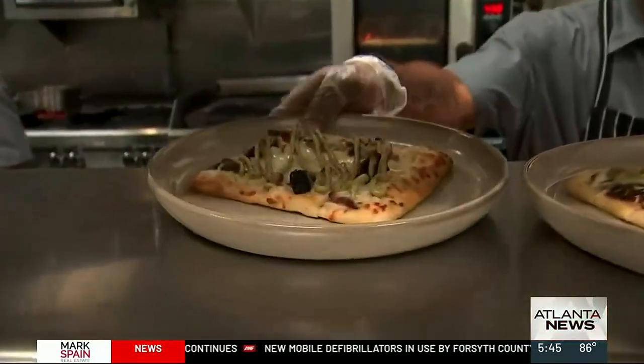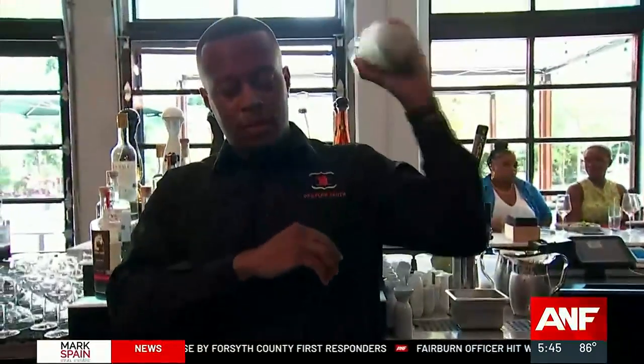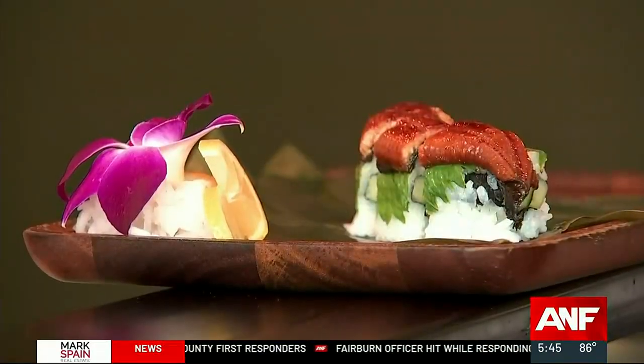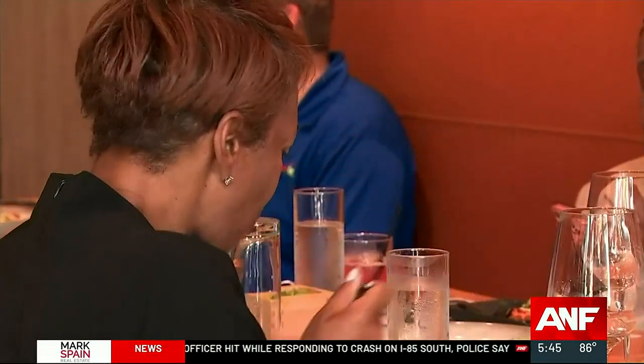They have James Beard-nominated chefs. Nothing but quality coming out of the kitchen, and you can enjoy the ambiance inside. They'll prepare sushi right before your eyes, and what a view you have at the Beltline. I'm going to tell you about everything here on the menu in a moment.